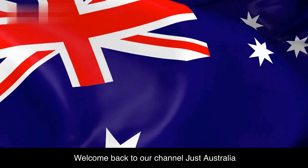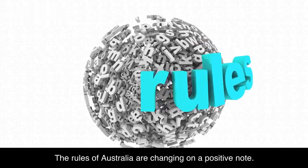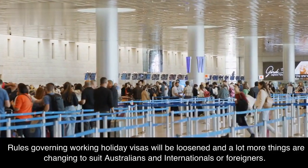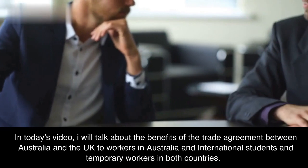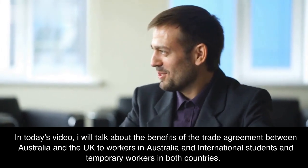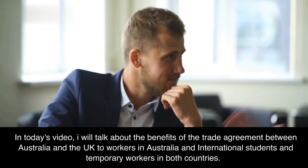Welcome back to our channel JustAustralia. The rules of Australia are changing on a positive note. Rules governing working holiday visas will be loosened, and a lot more things are changing to suit Australians and internationals. In today's video, I will talk about the benefits of the trade agreement between Australia and the UK to workers in Australia, international students, and temporary workers in both countries.